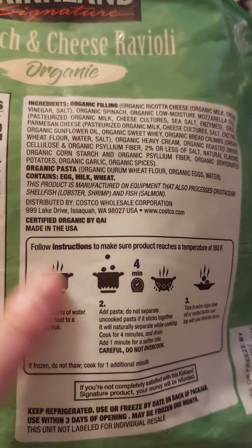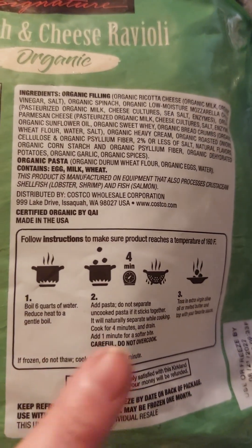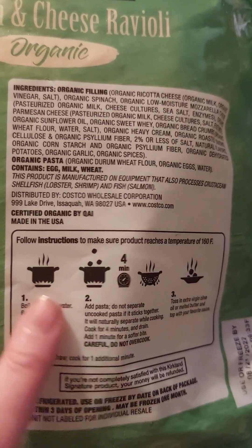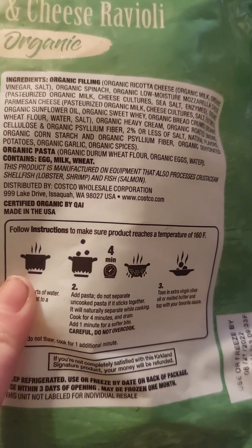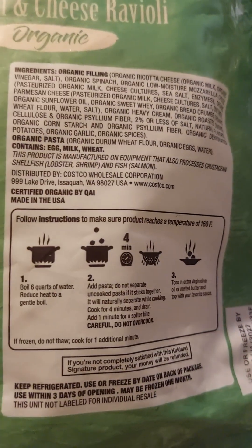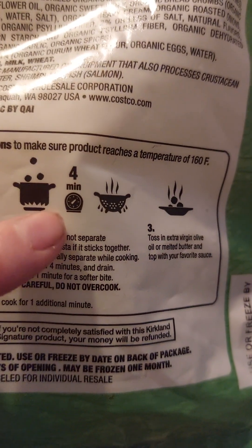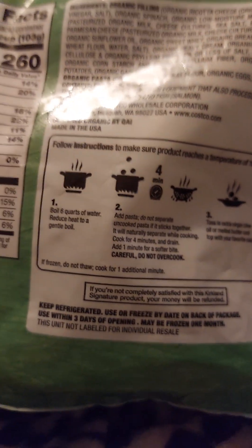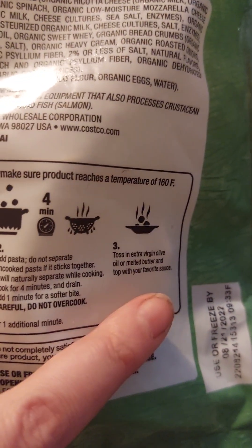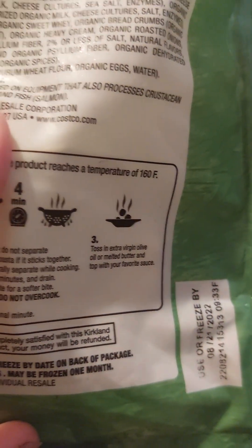The cooking directions: step one, boil six quarts of water, reduce heat to a gentle boil. Step two, add pasta — do not separate uncooked pasta. If it sticks together, it will naturally separate while cooking. Cook for four minutes and drain. Add one minute for a softer bite. Do not overcook. Then use the strainer, and toss in extra virgin olive oil or melted butter and top with your favorite sauce.